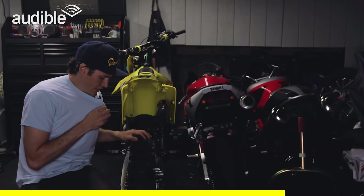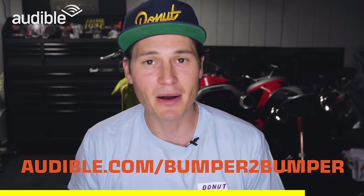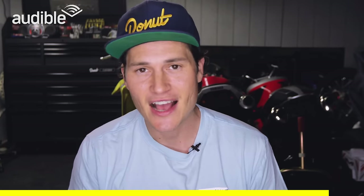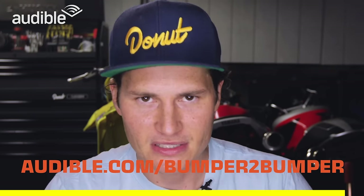Maybe I should record some sleepy time audio clip. Hello everyone, hope that you're having a nice night. Ready to get in your pajamas? That sound good? A little chain slide. Good night. Visit audible.com/bumpertobumper or text 'bumper to bumper' to 500-500 for a free audiobook. Thank you guys, seriously, for supporting the companies that support Donut.